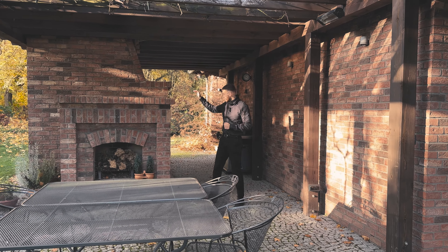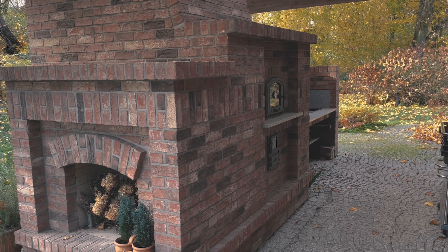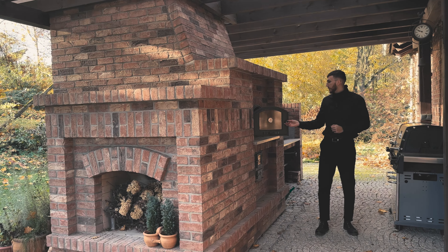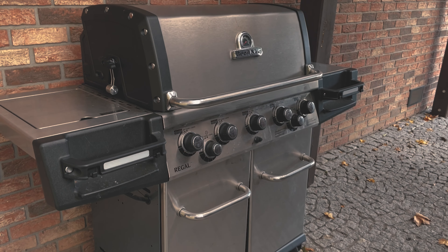Among interesting things here we again have a huge oven made of red brick. Why an oven if we have a fireplace? Because this is a real pizza oven. In addition to the pizza oven, we have a huge grill and the entire summer kitchen setup.